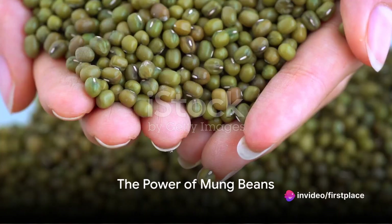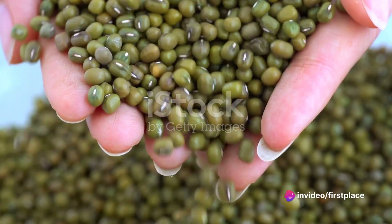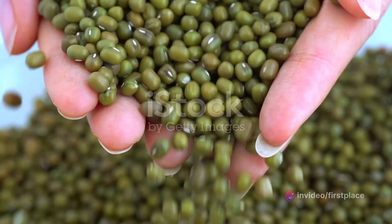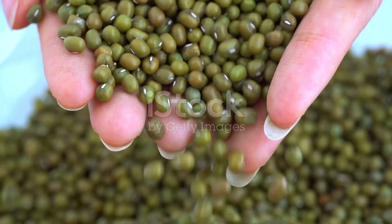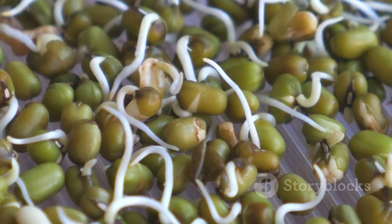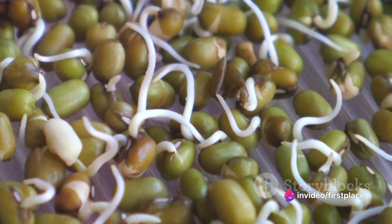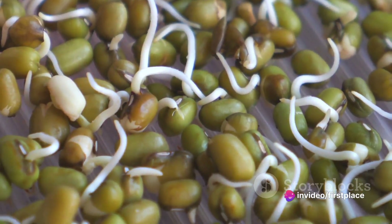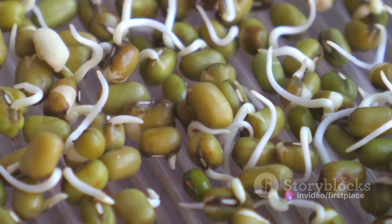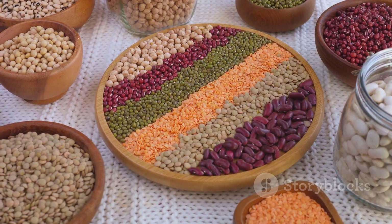Ever pondered the power packed in a tiny mung bean? This humble legume, green in color and similar in size to a lentil, holds a treasure trove of health benefits that could be the key to a healthier, more vibrant life. Dive into the world of mung beans, an integral part of traditional Ayurvedic diets, and explore the myriad health benefits they offer.